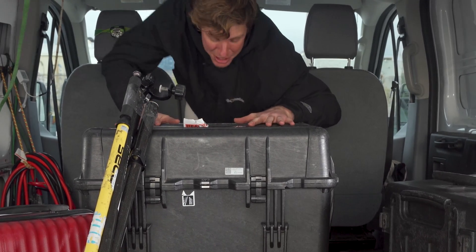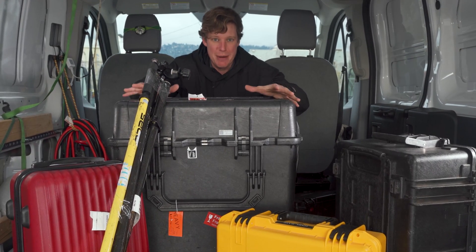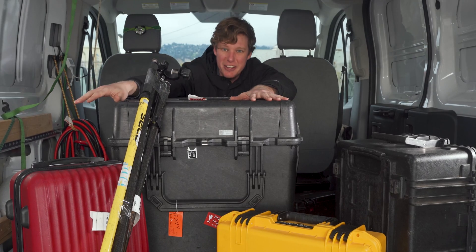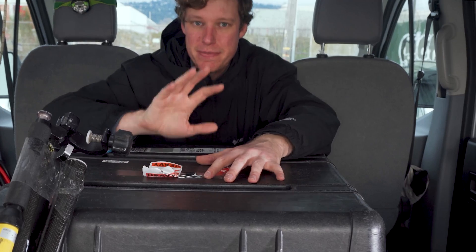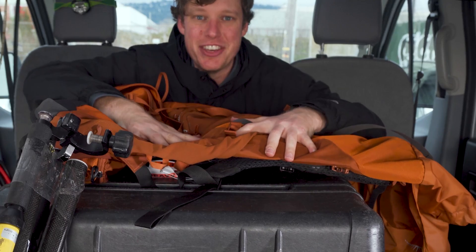Let me give you a little perspective. This is all the stuff I would usually take with me to do a LiDAR map with a drone: the drone right here, tripods, GPS receivers, the LiDAR, a ton of batteries, and a bunch of accessories. This is a lot to carry. What I'm thinking is that we're going to get everything inside of this backpack.